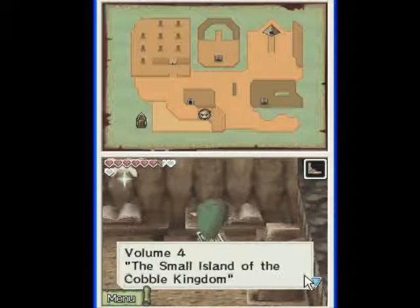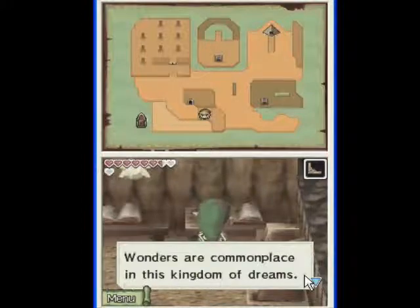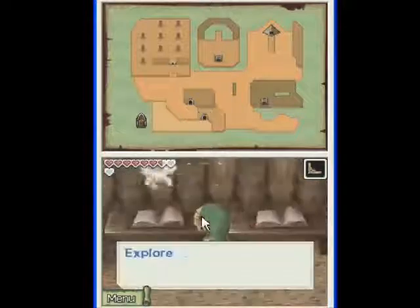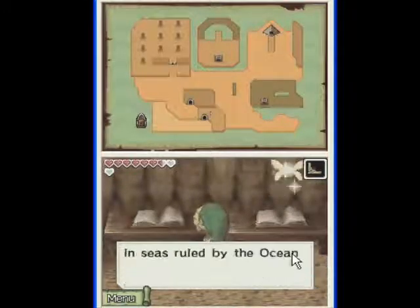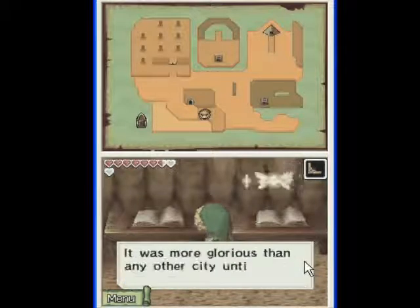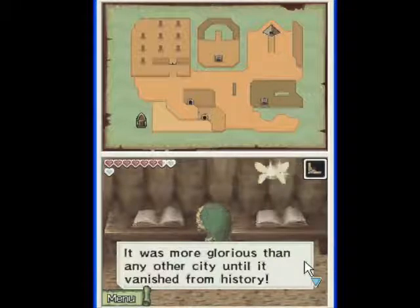Explorer's Compass, Riddle of the Lost Ancient Civilization, Volume 4: The Small Kingdom of the Cobble Kingdom. Small isle — in the area of ocean near the Cobble Kingdom, there is an uncharted isle. Wonders are commonplace in this kingdom of dreams. Let's start from the other end. Explorer's Compass, Volume 1: The Riddle of the Cobble Kingdom Civilization. In seas ruled by the Ocean King, the cultured Cobble Kingdom soared above all. It was more glorious than any other city until it vanished from history.